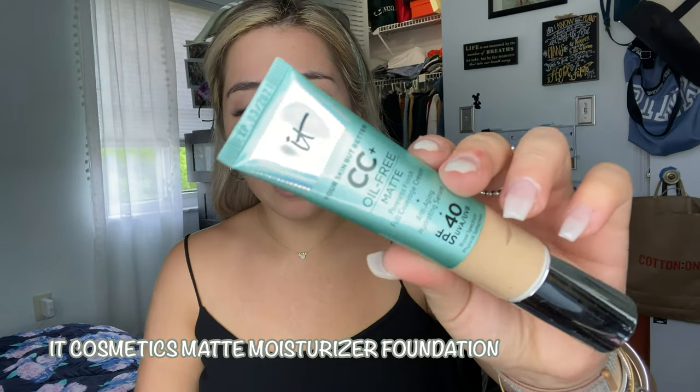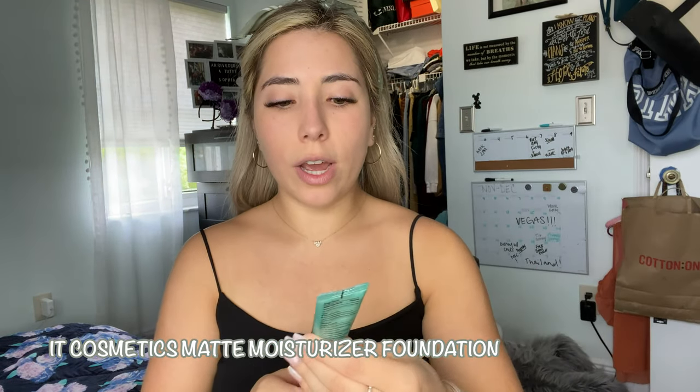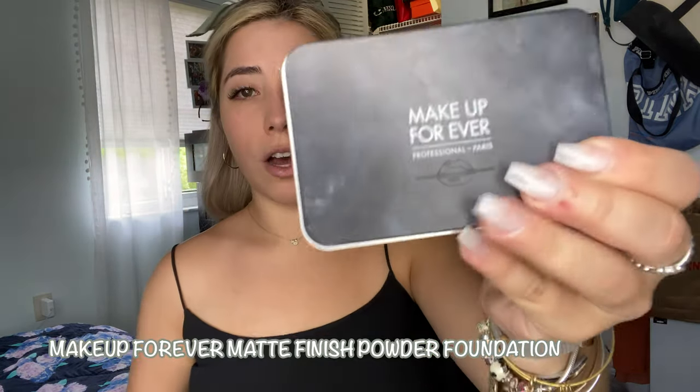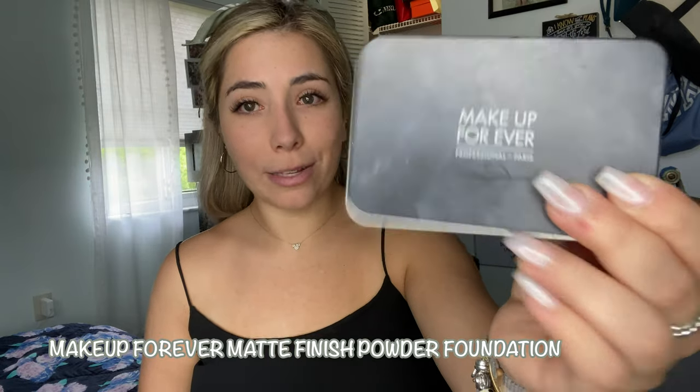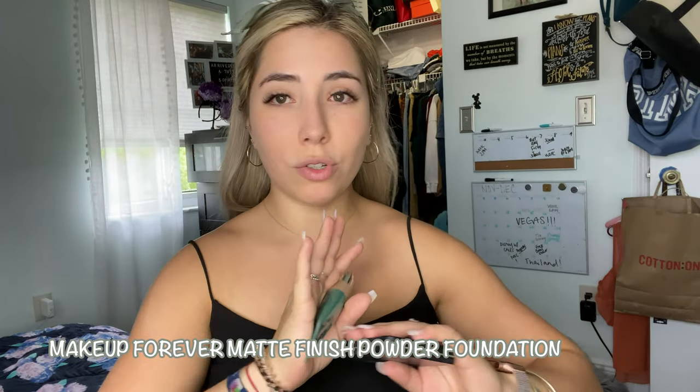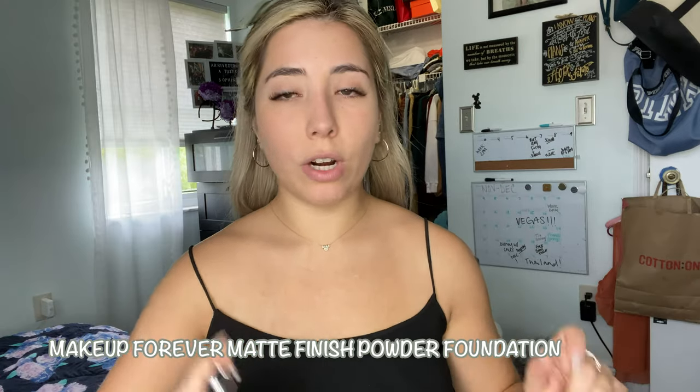After the concealer and the It Cosmetics Bye Bye Redness, I'm now going to focus on my tinted moisturizer. I love It Cosmetics because I feel like they specialize a lot in redness. So I use this every single day — it's oil-free matte, pore-minimizing finish, full coverage cream, and anti-aging with SPF. I use this as part one of my foundation. Part two is Makeup Forever powder foundation, which also says matte on it. It comes with its own little applicator, covers really well, and makes me look super matte — good for TV.